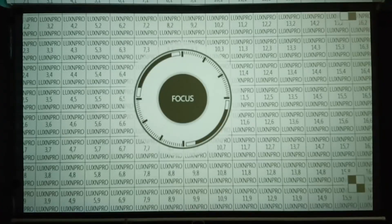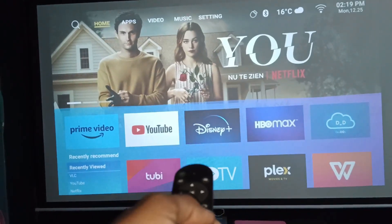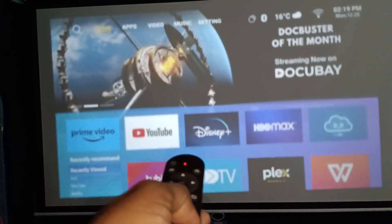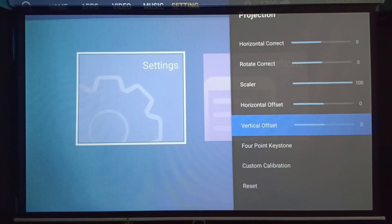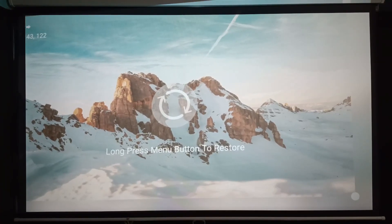When you set up this projector facing any wall or projector screen and turn it on, it automatically focuses and provides a square image. If you still need to manually adjust focus, there are two focus buttons on the remote. If you turn off the autofocus option, you also get a 4D keystone correction option to create an exact image using 4-point keystone correction.